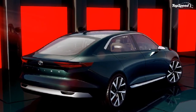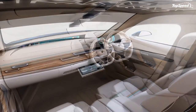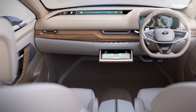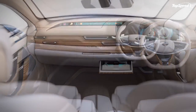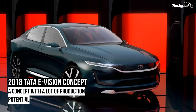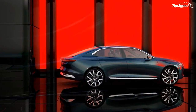Specs have never been officially released, but Tata claims the E-Vision can hit 62 mph in 7.0 seconds on the way to a top speed of 124 mph. That's a little mundane compared to what we know about electric cars and how much power they can ultimately deliver, but we're talking about a car that's primarily aimed toward the Indian market for now.